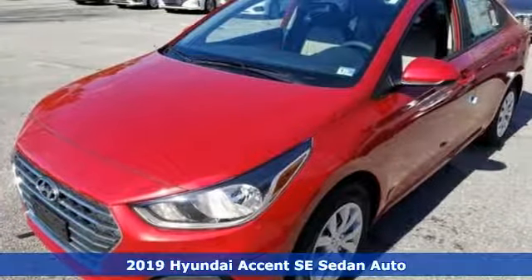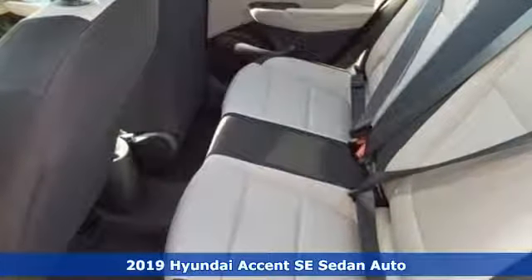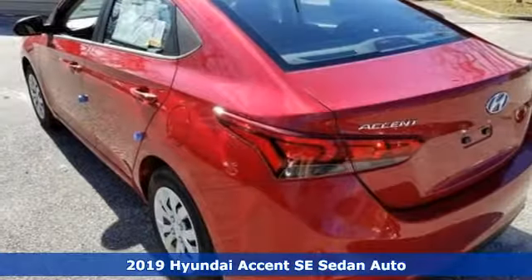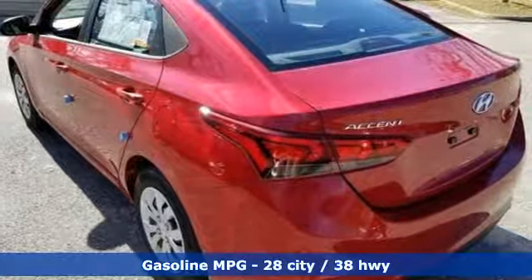Here's a new 2019 Hyundai Accent. Challenging convention to find a better way — it's the Hyundai way. It comes with the features you need and, better yet, want.